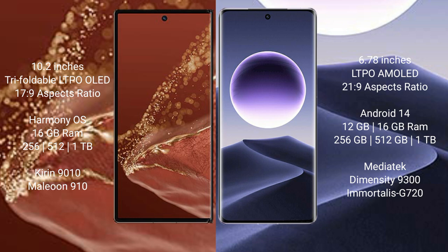Huawei Mate XT Ultimate runs on the HarmonyOS operating system. Oppo Find X7 runs on Android 14. Huawei Mate XT Ultimate comes with Kirin 9000S, 16GB RAM, and 256GB, 512GB, or 1TB internal storage with a Kirin 9000S processor and GPU 910. Oppo Find X7 comes with Kirin 8Xode, 12GB or 16GB RAM, and 256GB, 512GB, or 1TB internal storage with a MediaTek Dimensity 9300 processor and its GPU.